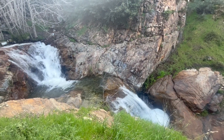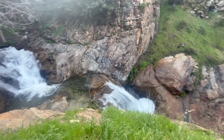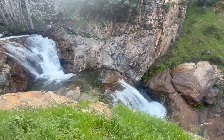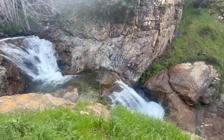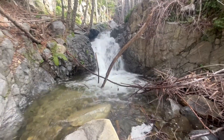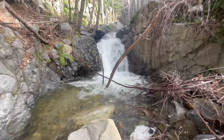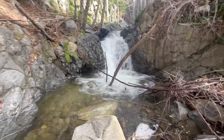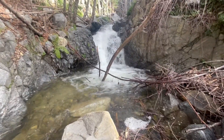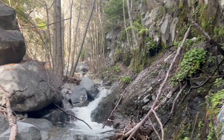This looks like Etiwanda Falls right here — pretty cool. I'm gonna keep going up the creek and see what I find. There are two forks; I'm going up this one first. Some of these spots on the creek look like they'd make great swimming holes in the summer. Right now there's a lot of flow, so a lot of turbulence in there.